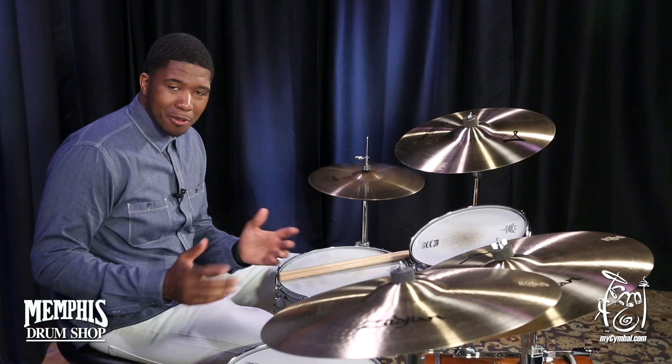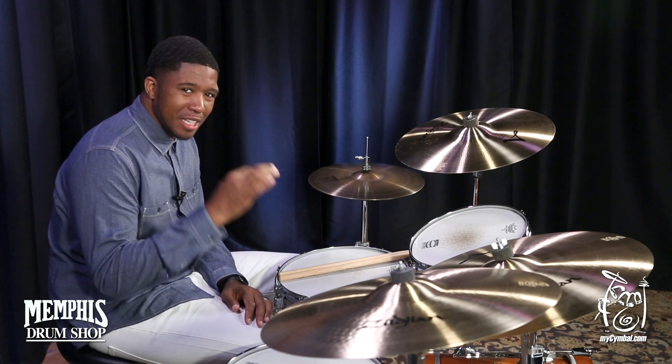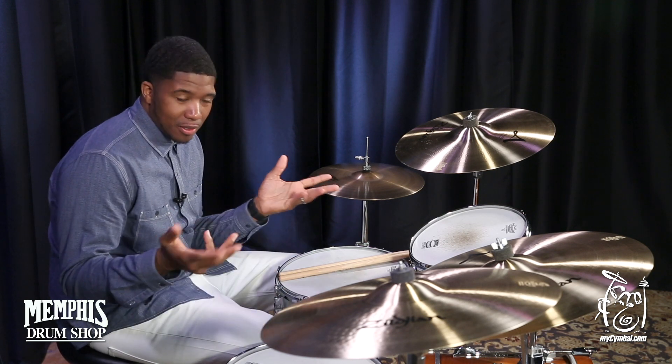Hey everyone, I'm Chris Pack. Welcome to MySumble.com. Today we have your 22-inch A-Medium Ride. This ride sounds absolutely phenomenal, of course.